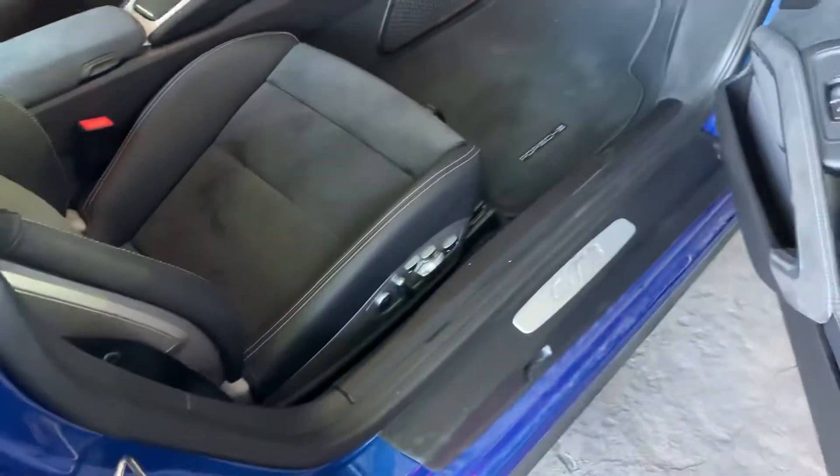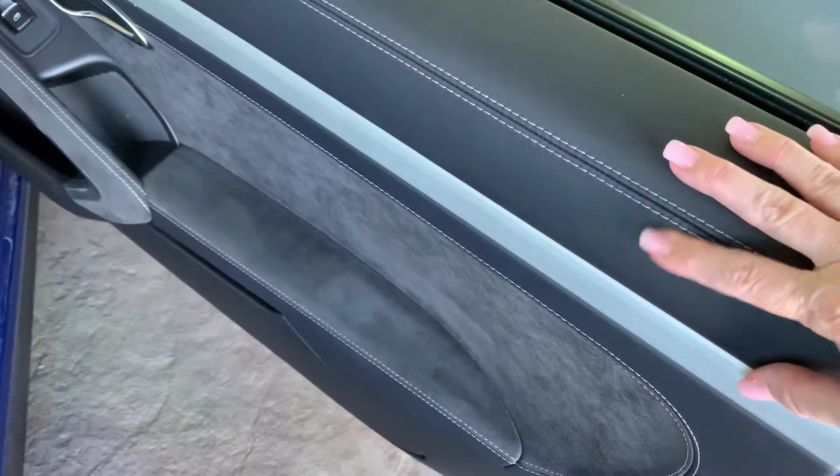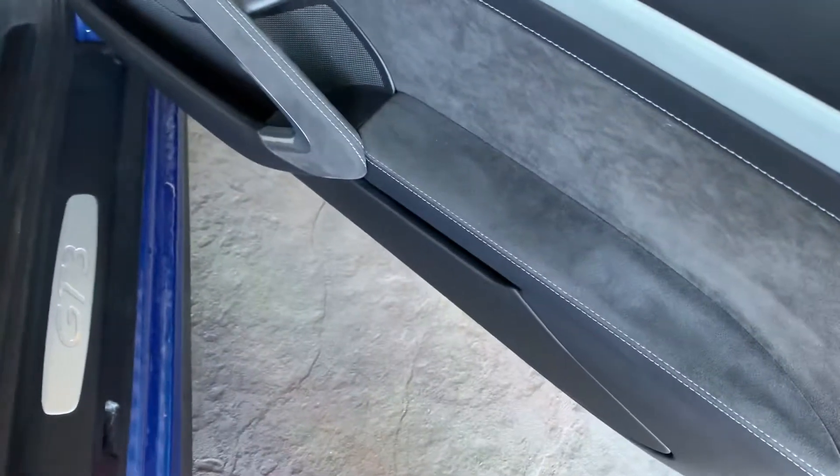Take a little look inside here. We've got extended leather everywhere, beautiful with accent stitching — deviated stitching. I love it. It's kind of a silver color.